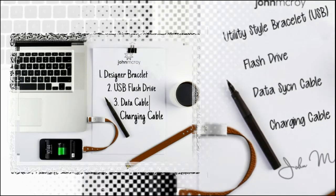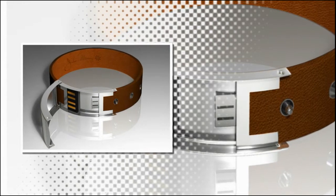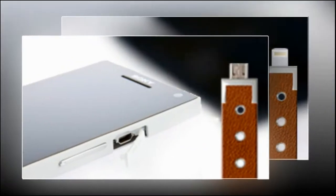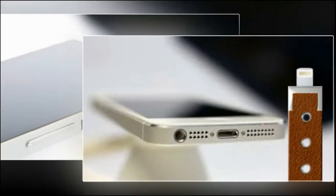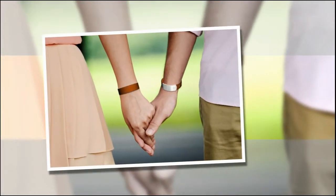Introducing the Utility Style Bracelet by UK designer John McCroy — the world's most elegant USB charging cable that fits comfortably and stylishly around your wrist. With two types of connector available, for charging iPhone 5 and Android phones, your smartphone can keep up with you through the day. No more dealing with weak batteries or misplacing your charge cable. Keep the Utility Style Bracelet on hand.